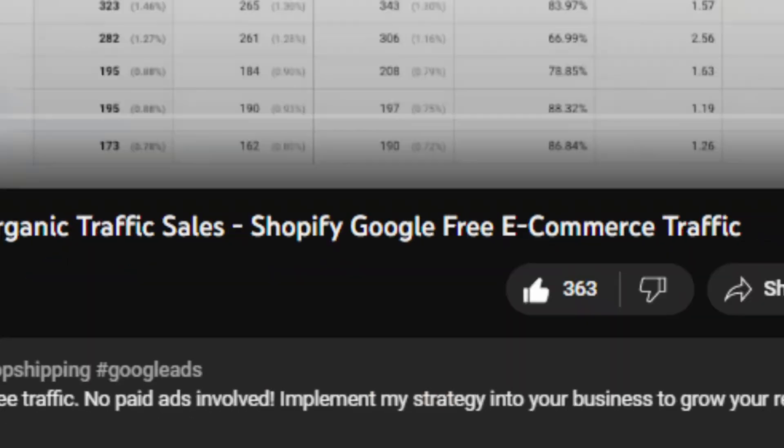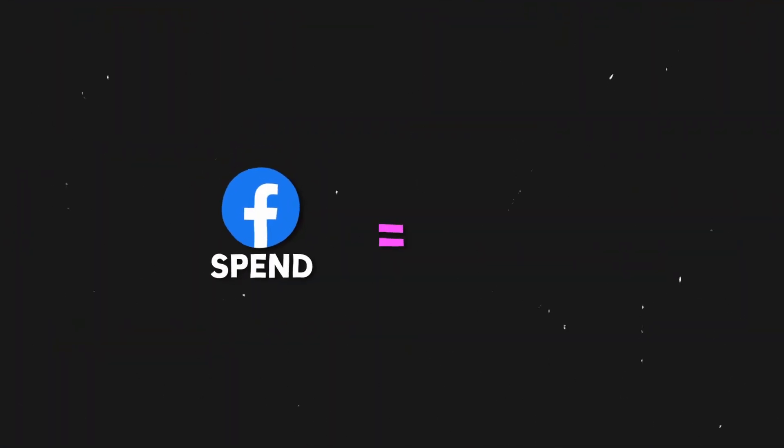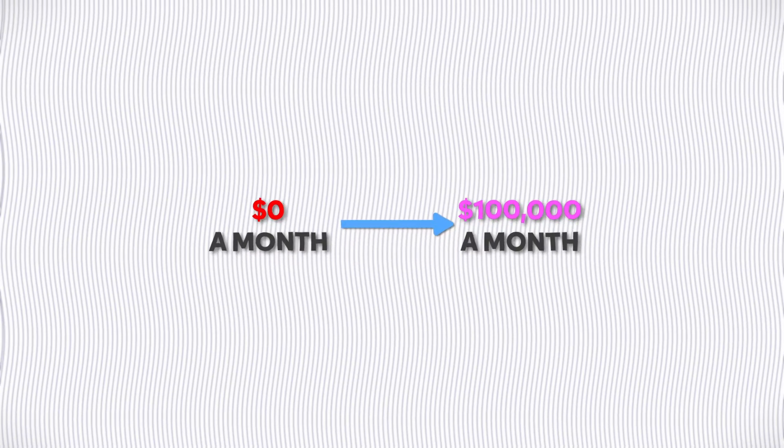A lot of you may know me for my Google strategies and think I solely rely on Google ads for my companies, but in 2023 I'm spending as much on Facebook each day as I am on Google. Just on one of my websites alone, Facebook is generating me $100,000 a month in sales. In today's video I'm going to be breaking down my exact Facebook strategy that has taken me from $0 a month to $100,000 a month in sales.